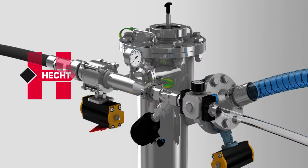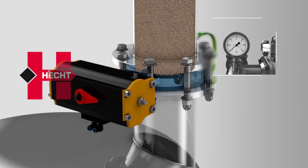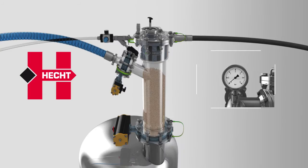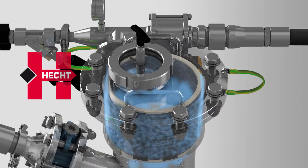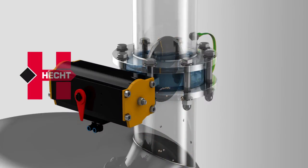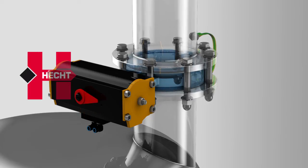By opening the cleaning valve and the product outlet valve, the ProClean Conveyor is emptied, the ring filter cleaned, and the product fed to the next process step. A new conveying cycle may start now.